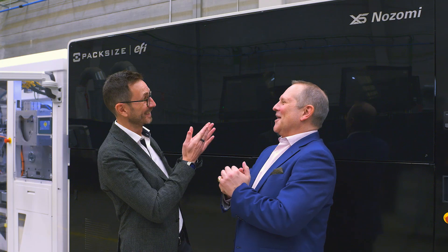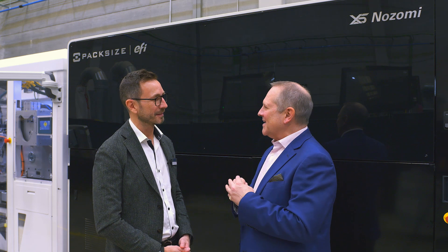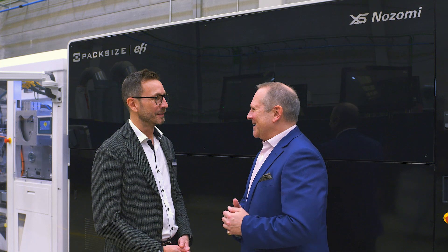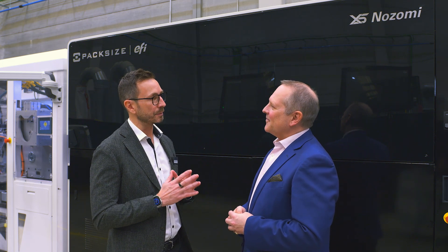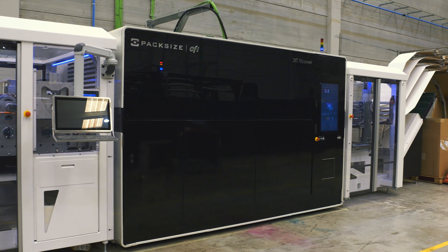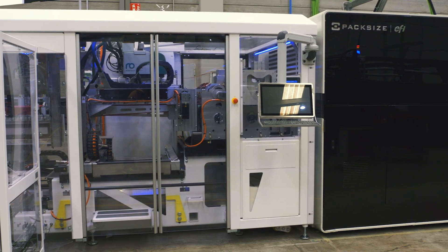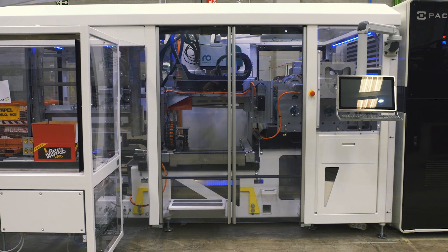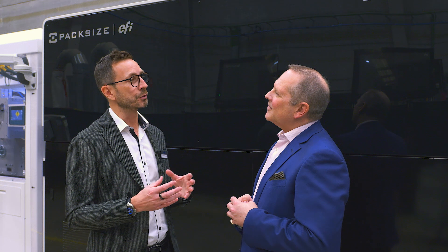Let's move on to possibly the more exciting news. Right behind us here is a brand new development — the first couple are already running in the States. We are extremely proud to announce the X5 Nozomi. The X5 Nozomi is a system designed for the e-commerce application, which is booming. It's essentially a system fed by FanFold — in the U.S. they call it Z Fold — that cuts, decorates the box, and delivers an erected box with right-size packaging. Every box in six seconds only.